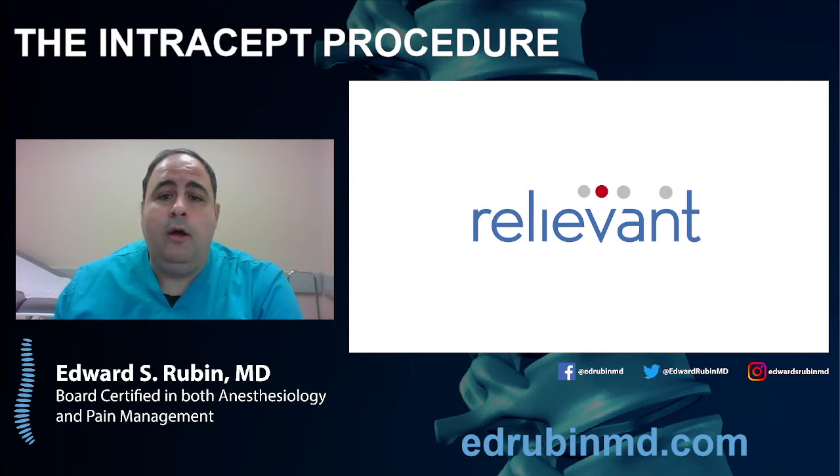Today we're going to talk about a procedure called the Intracet procedure, which was created by a company called Relievent. This is an outpatient procedure for people with chronic low back pain. A typical candidate is somebody who has pain in the lower back but not going down the legs. This is not a first-step procedure — usually patients will have done at least six months of conservative treatment, such as physical therapy, diagnostic facet injections, or trigger point injections.